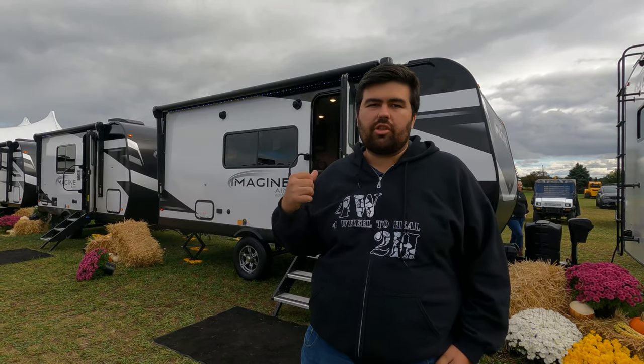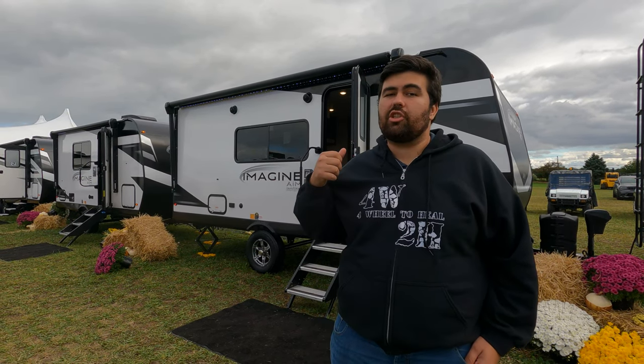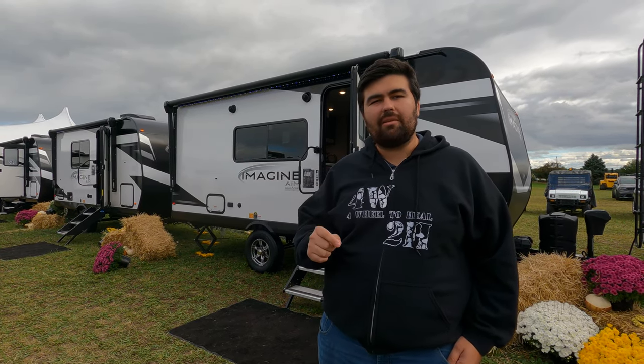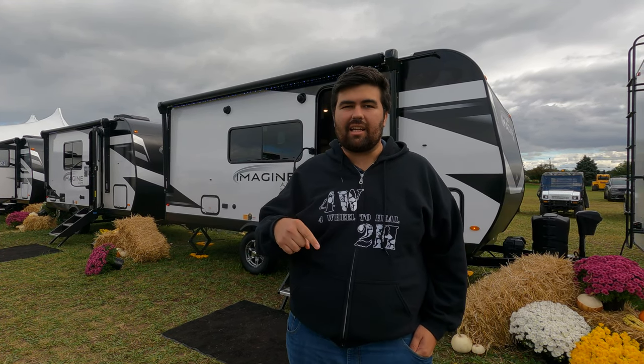Hey guys, welcome back to another video. I'm Will and today I am super excited. We are taking a look at an all-new line of travel trailer by Grand Design. This unit has such an awesome floor plan with a nice little bar. I'm so excited because it's so small but they pack so much into it. This is the Grand Design Imagine AIM model 18BH. We are going to take a look at the outside features first, then the inside, then give you three things we love about it and three things we dislike about it.